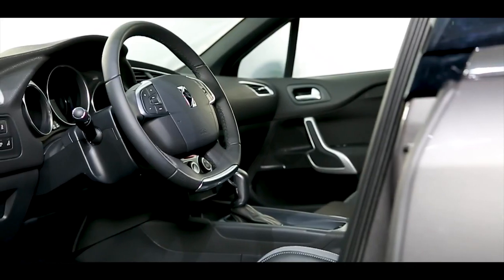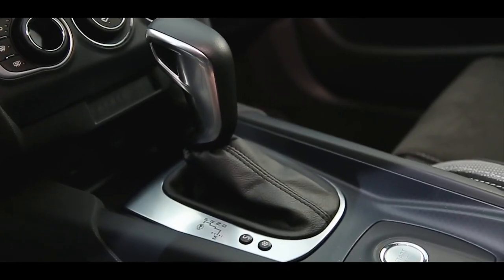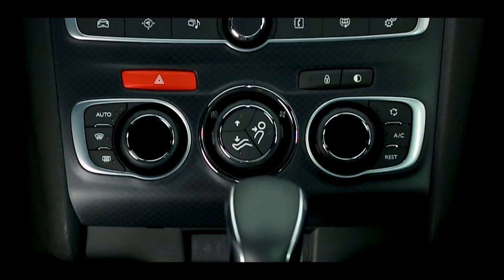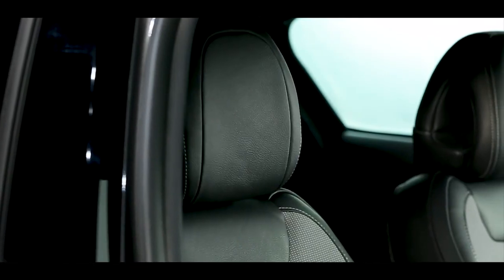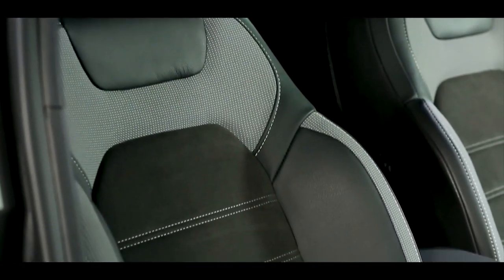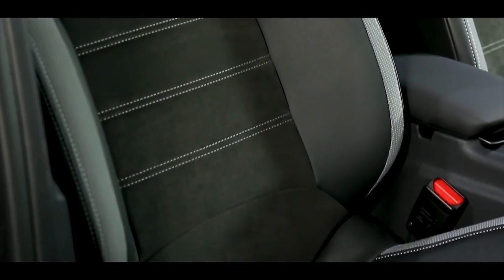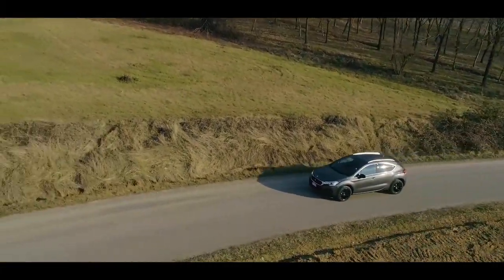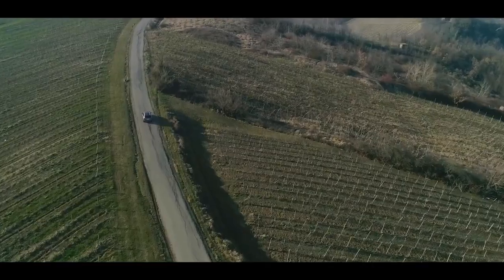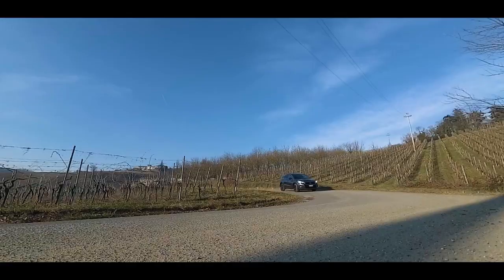La tecnologia di bordo di DS4 Crossback offre un'ampia varietà di equipaggiamenti in grado di coniugare comfort e sicurezza, quali ad esempio la funzione massaggio dei sedili del conducente e del passeggero, la telecamera di retromarcia, il sistema di sorveglianza dell'angolo morto e l'avviso di superamento involontario della linea di carreggiata.